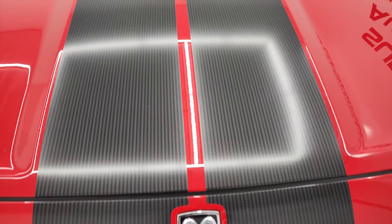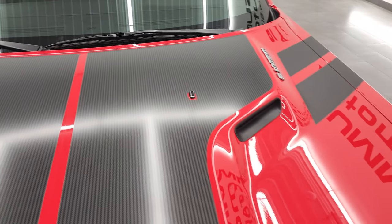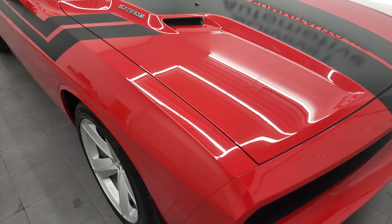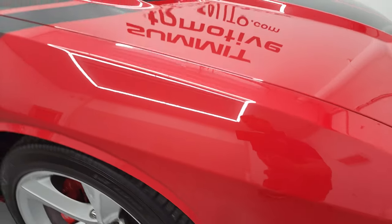It comes with that carbon fiber looking sticker on the hood and that hood is in fantastic condition, I didn't see any dents or dings on there. And the passenger side front fender is in excellent shape as well.